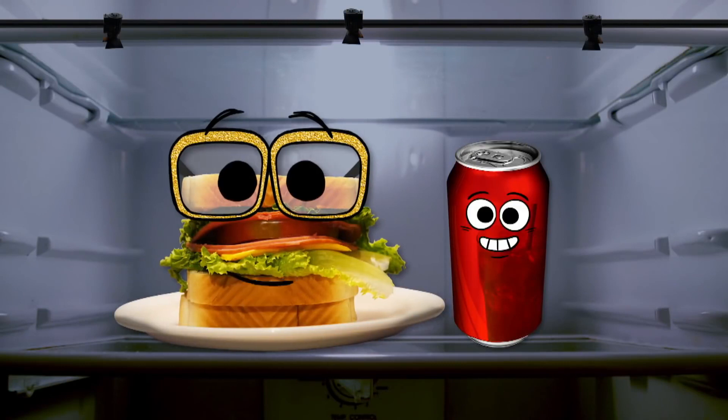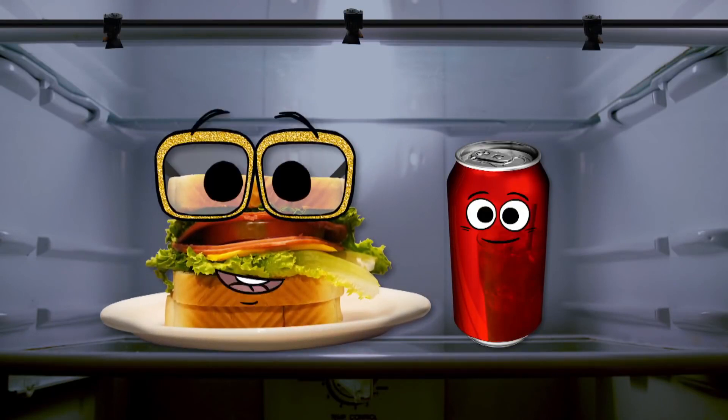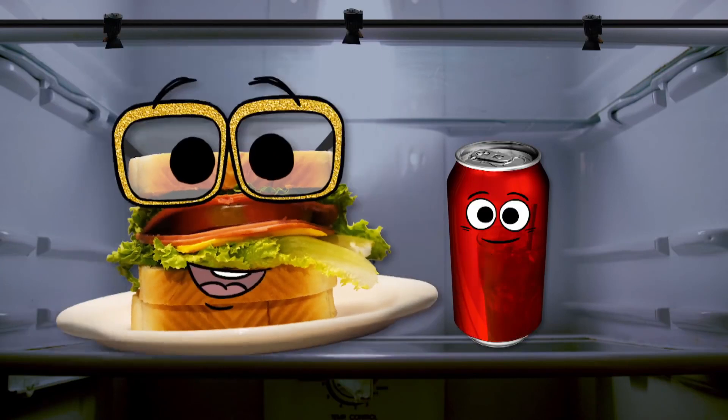So you're saying camels store fat in their humps so they can use it as food. I like the sounds of that snack pack. But is it true?